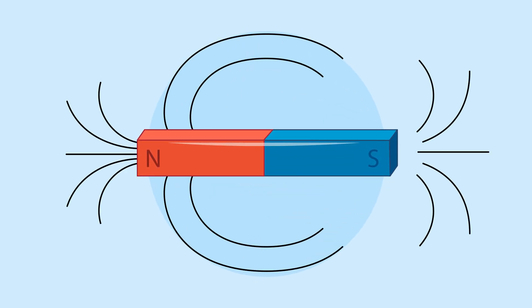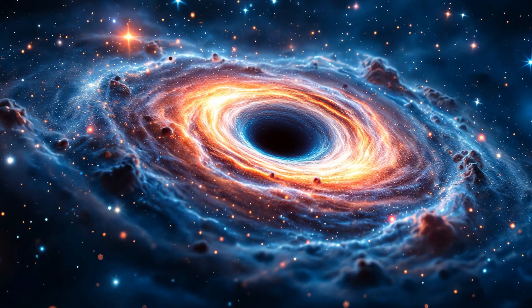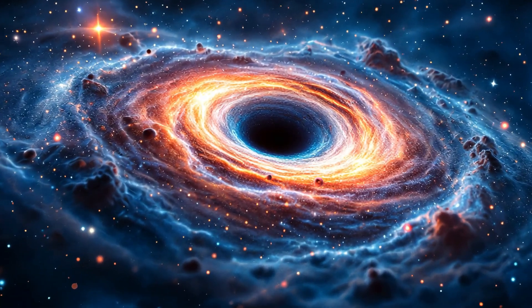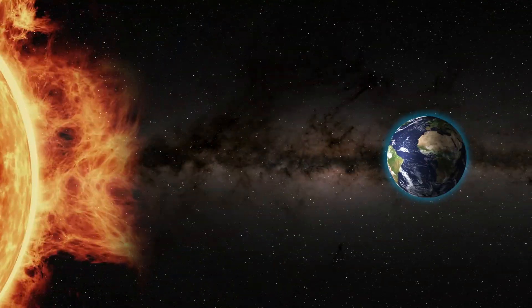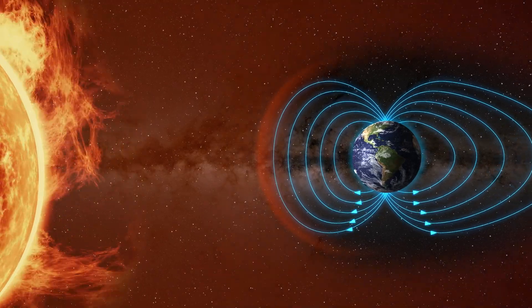A magnetic field is an invisible force that comes from magnets or anything that acts like a magnet. It's what makes magnets stick to your refrigerator or a compass needle point north. Magnetic fields are all around us and play an important role in how the world works.